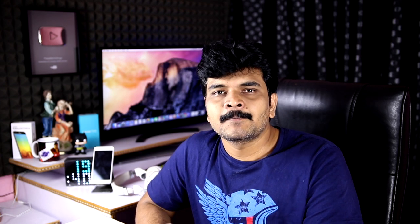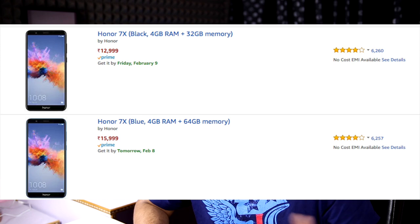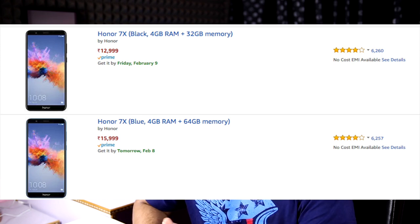This is the Honor 7X in India — it is in production. In the future, you will find the Honor 7X at the store. If you are looking at the high-end model, you will find 4GB RAM and 64GB storage. The price is not worth $12. You will find 2 models: 4GB RAM 32GB and 4GB RAM 64GB, both available online on Amazon.